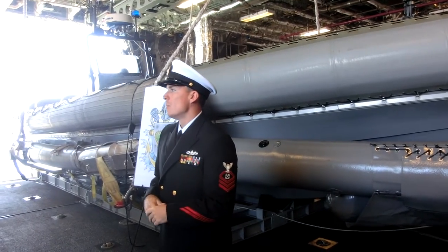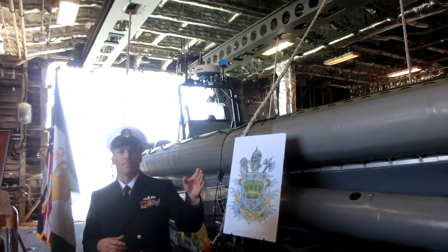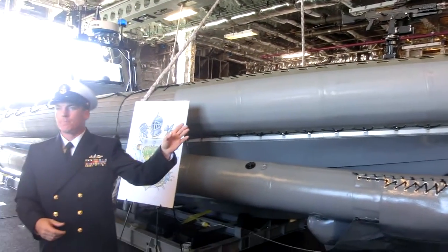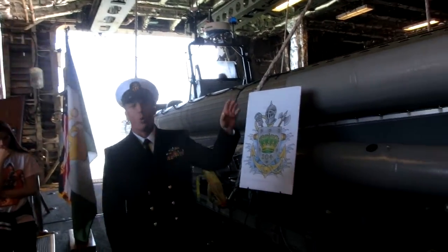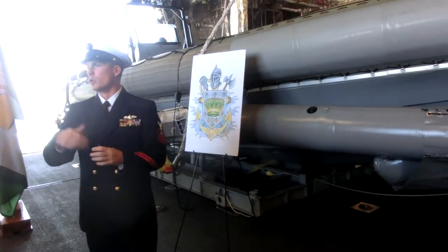USS Coronado. My name is Chief Boatswain's Mate Dan Olberg. I'll be showing you around our ship today. First thing we're going to do is head over to the port side of the mission bay. We currently have a surface warfare detachment embarked on board, and they're going to tell you a little bit about what they do as we transit up and through.